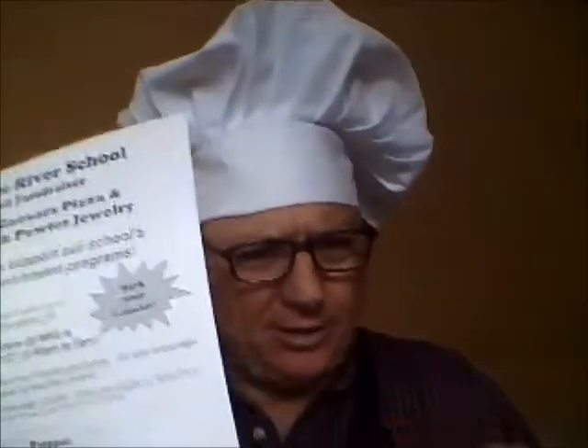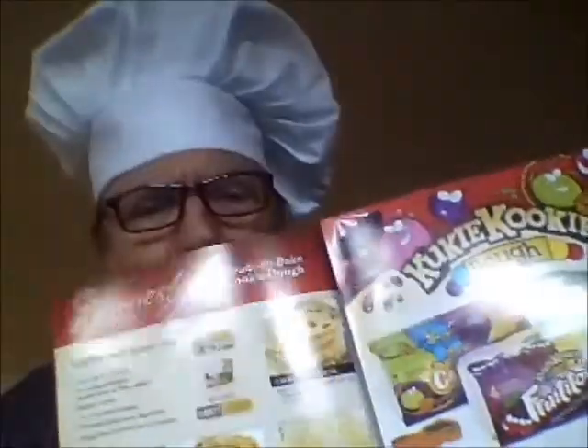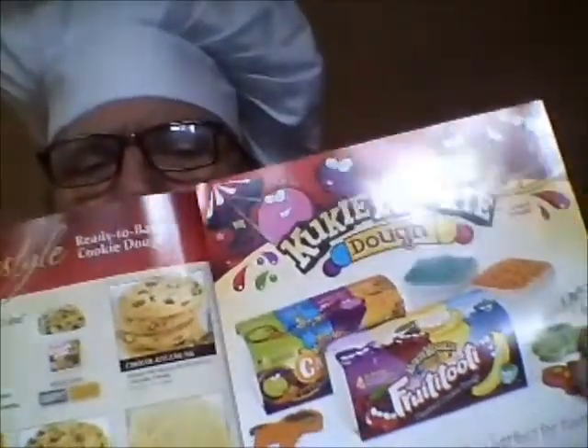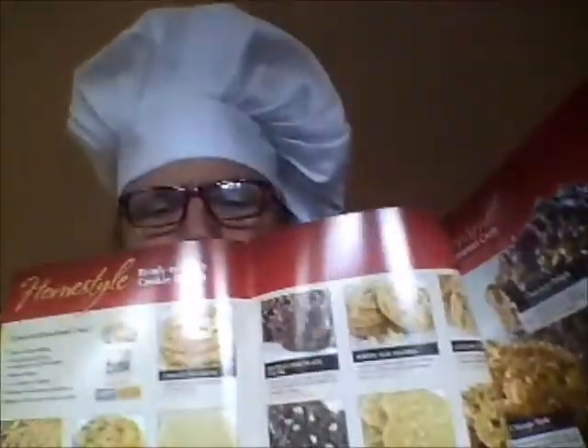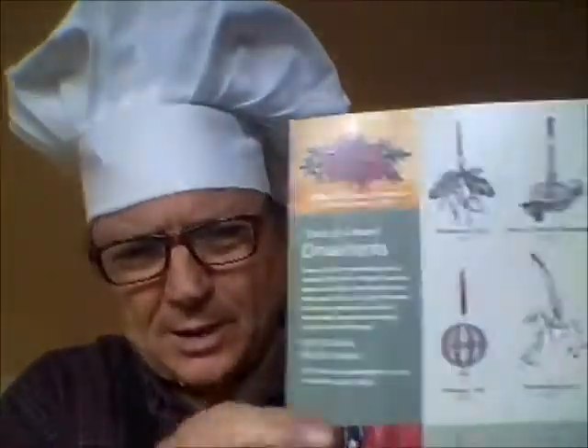Hi kids, I'm Coach Bruce and I'm here to help you get going on your fundraiser today. What you're going to be getting when you go home is a parent letter and two brochures — one selling cookie dough like we did last year. This year it's got something new called cookie cuties, which is flavored colored cookie dough. It's also got popcorn, lava cakes, and all this great stuff in it for the holidays.